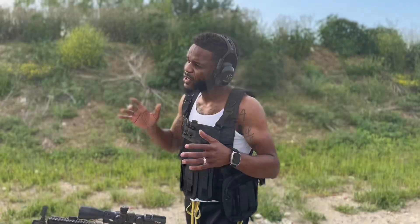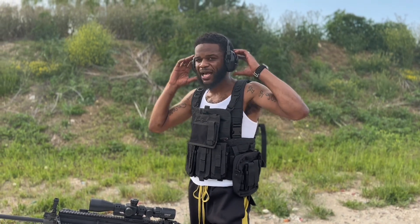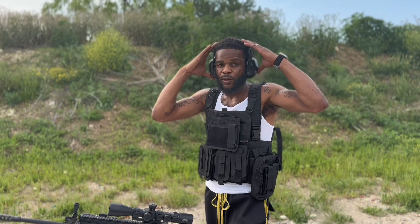Okay y'all, so we seen what it did at 50 yards. We're back set up and we're gonna take our 100-yard shot and see what we get — see what the difference is.